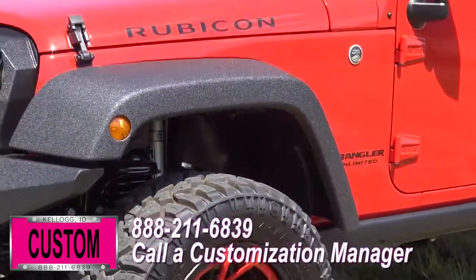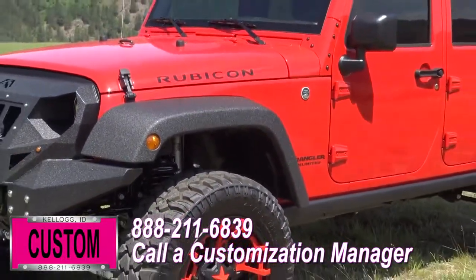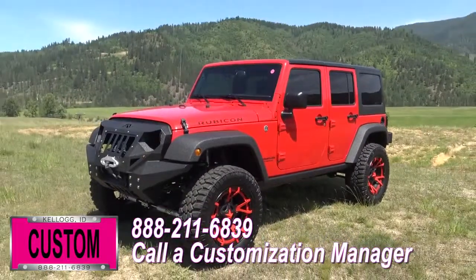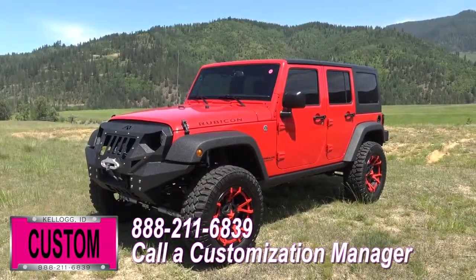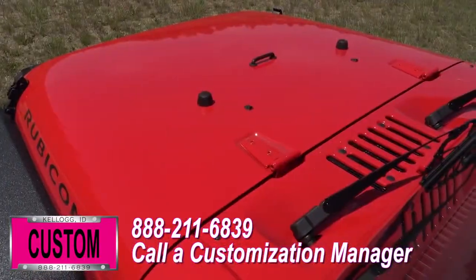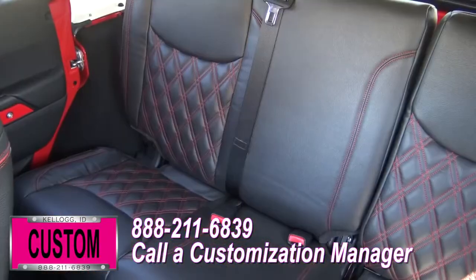Now, you're more than welcome and encouraged to mix and match any of these accessories I just mentioned on your new Jeep, or add a few of your own. Or if you like this particular look just the way it is, we could recreate it on the latest model on the market today — same trim, same color. Let us know, we'll make it happen.